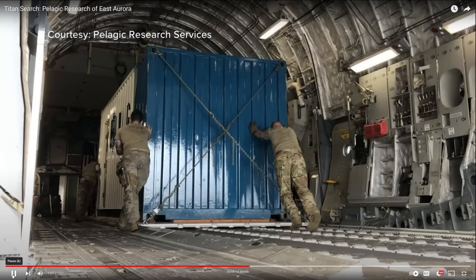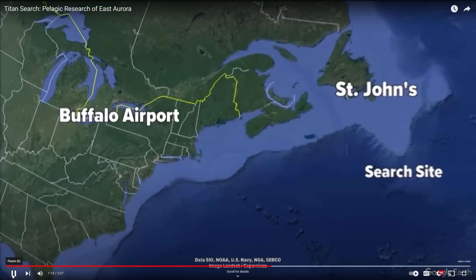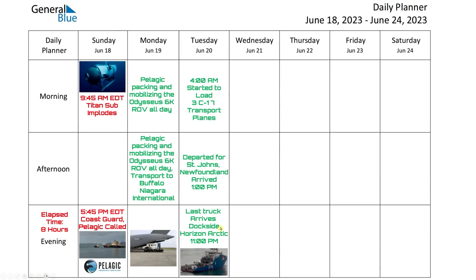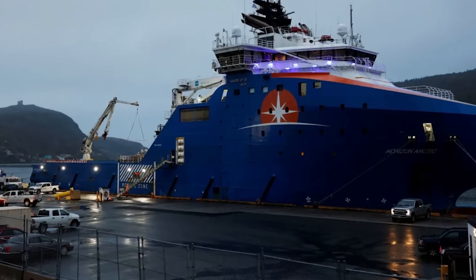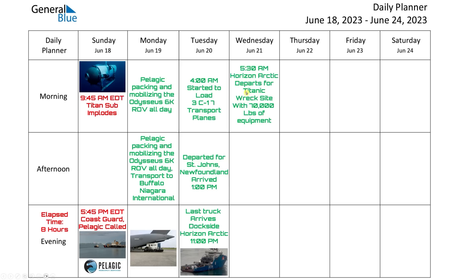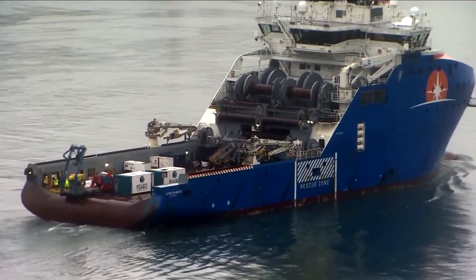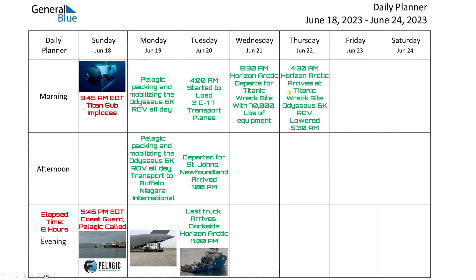At 4 a.m. on Tuesday, they started to load those three C-17 transport planes. The planes departed for St. John's, Newfoundland, and arrived at about 1 p.m. The last truck arrived dockside at the Horizon Arctic boat at 11 p.m. Tuesday night. Wednesday morning, about six hours later at 5:30 a.m., the Horizon Arctic departed for the Titanic wreck site with 70,000 pounds of equipment. Not even 24 hours later, at 4:30 a.m., the Horizon Arctic arrived at the Titanic wreck site.